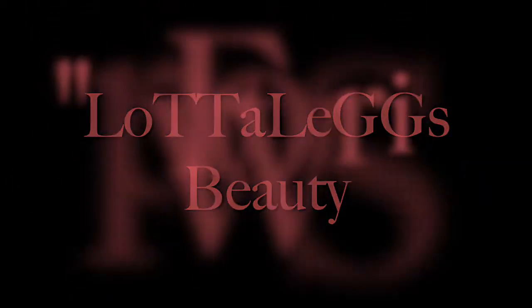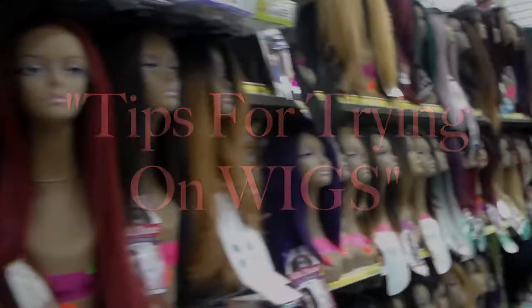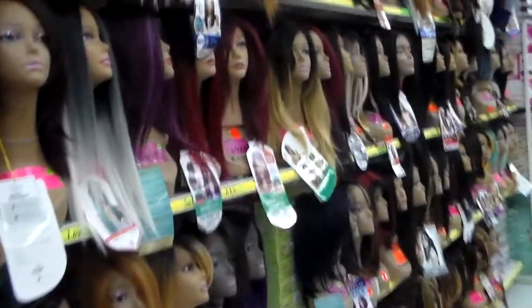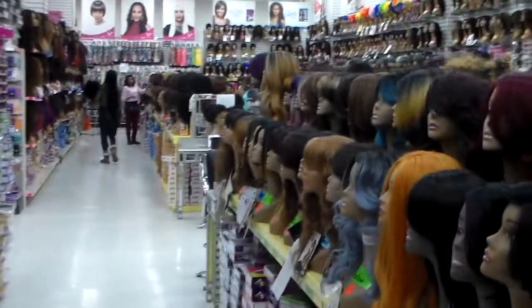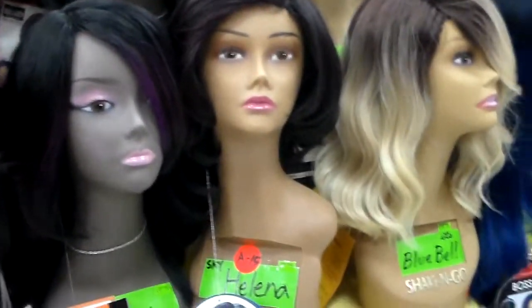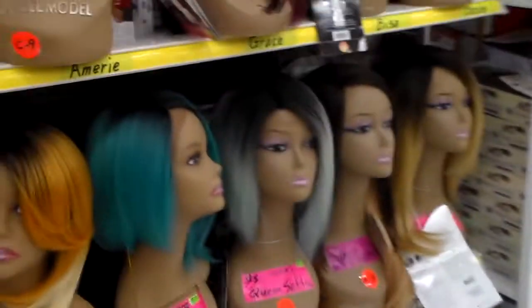Hey, it's Joanna and welcome back to my channel, LottaLakesbeauty. Today I have for you a video of tips for trying on wigs. When I first started wearing wigs, a lot of times I just walked out of the store because I just really didn't like the way the wig looked on me, so I just came up with a few tips for myself that were very helpful, and I hope these tips will be able to help you also.